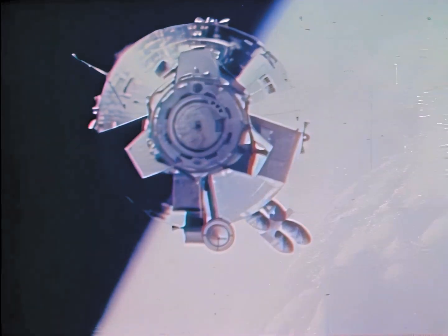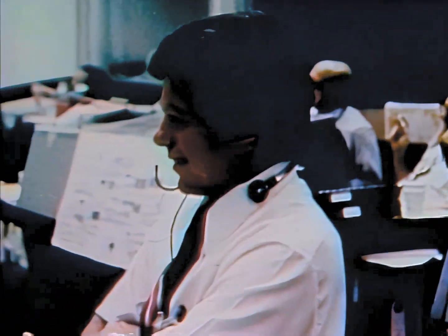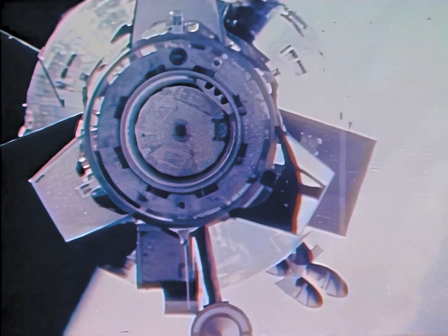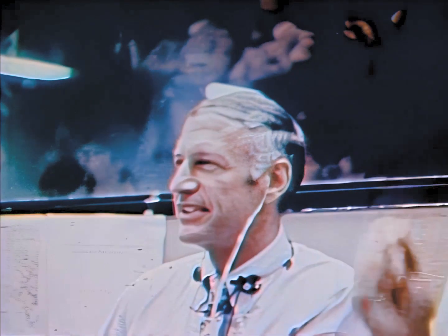I am approaching Soyuz. Less than five meters distance. Three meters. One meter. Contact. We have capture.